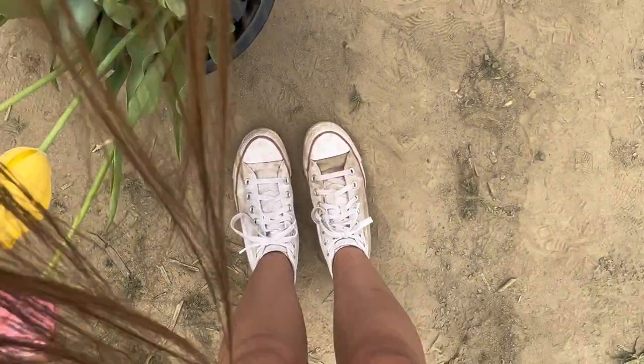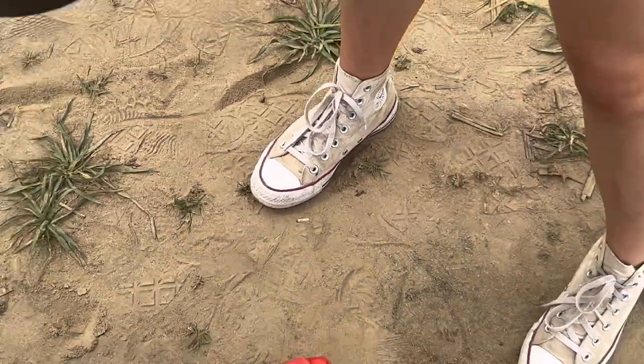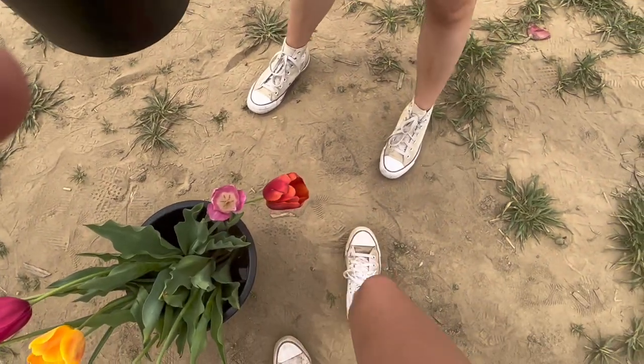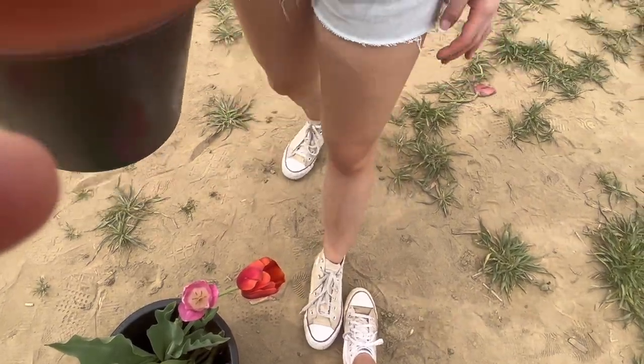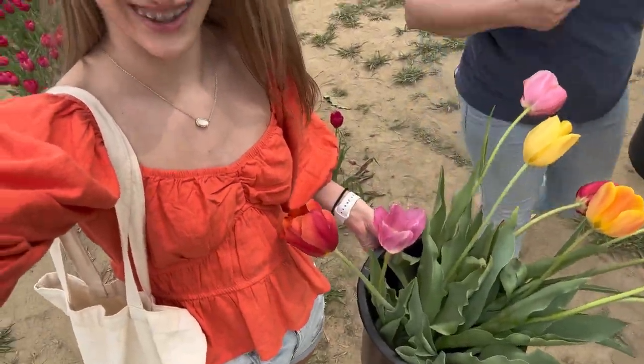Also, my shoes were completely white and now they're not, so that's fun. Same with hers. I don't know why we wore white shoes, but apparently dirty Converse are a thing that are cute, so we're trending I guess with our dirty things and cute pots.